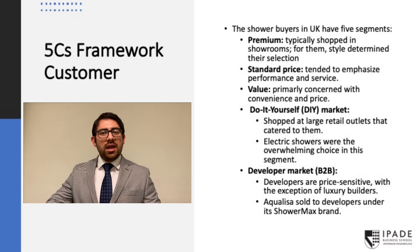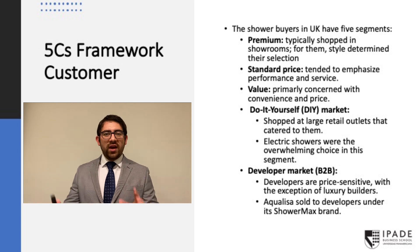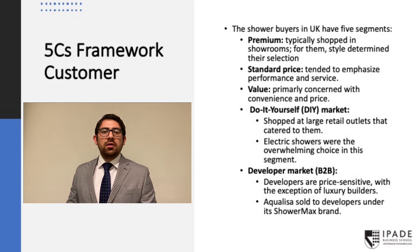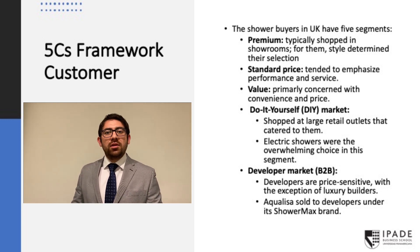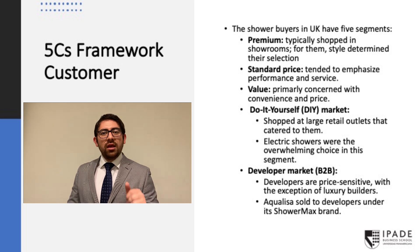Then we have the do-it-yourself market. They buy in large retail outlets, look for inexpensive products, and usually buy electric showers. Finally, we have developers. They build new homes and look for inexpensive products because they are price sensitive. They don't like innovation and usually take into account plumbers for their decisions — except for luxury developers, who actually invest in their products. In this segment, Aqualisa has a specific brand called Shower Max, sold only through special contractors.